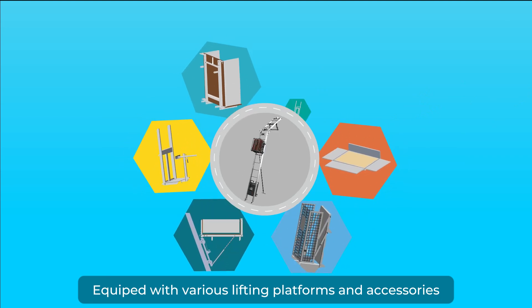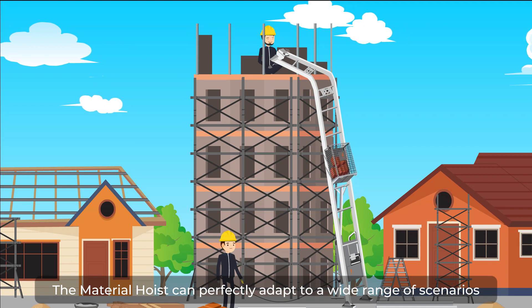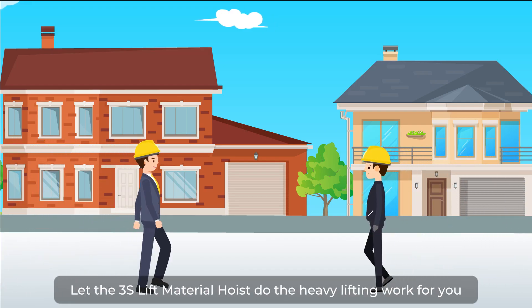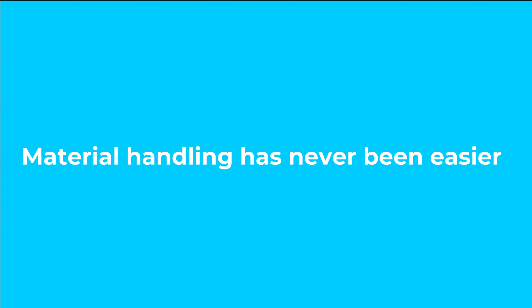Equipped with various lifting platforms and accessories, the material hoist can perfectly adapt to a wide range of scenarios. Let the 3S Lift Material Hoist do the heavy lifting for you, because material handling has never been easier.